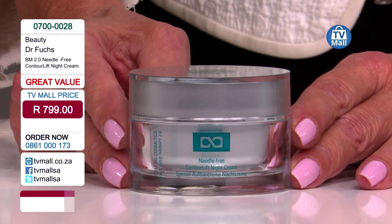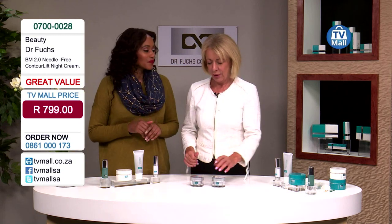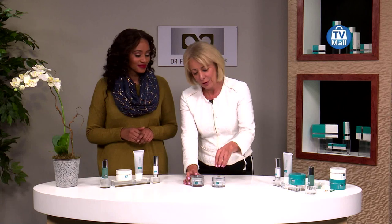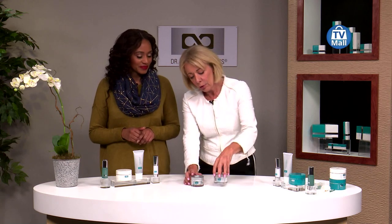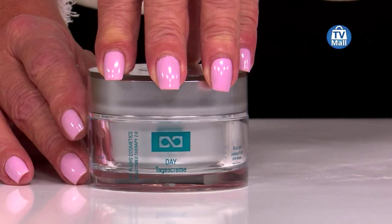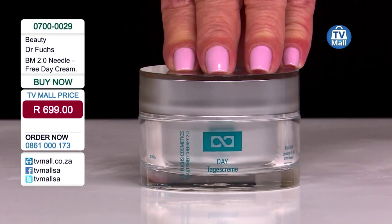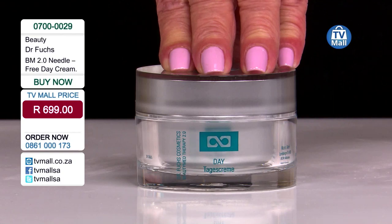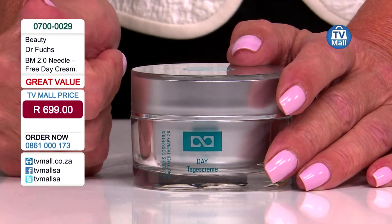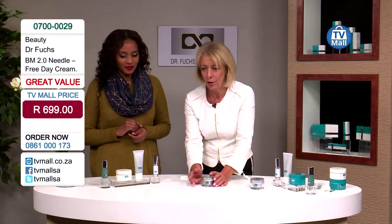Now let's talk about the day cream. First, a quick explanation of why you need both a day and a night cream: a night cream is designed for skin regeneration overnight, so it's a bit heavier with more regenerative ingredients. This night cream targets sagging skin, deep folds, and deep wrinkles. A day cream needs to moisturize your skin all day, protect it, and sit perfectly under makeup.